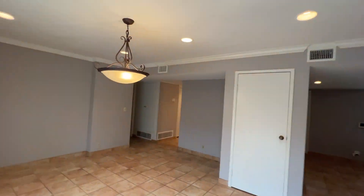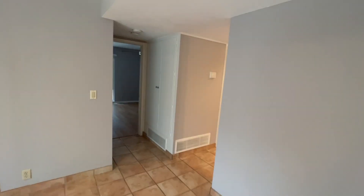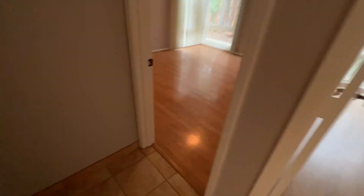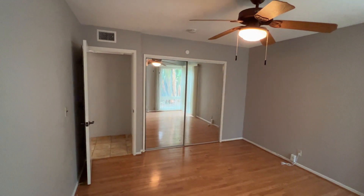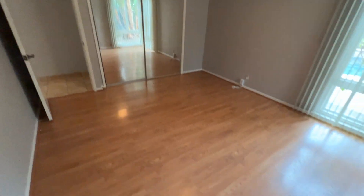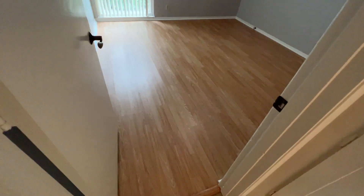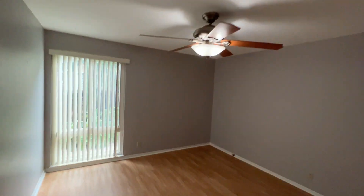Now let's take a look at the three bedrooms, which all can be found down this way. Starting with the first two bedrooms right here, directly next to each other. We have the laminate flooring in here, as well as a ceiling fan. Windows and mirror closet doors in this bedroom. The room right next to it is a similar style with the ceiling fan and laminate flooring as well.